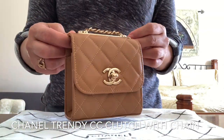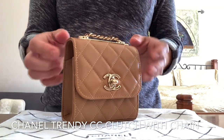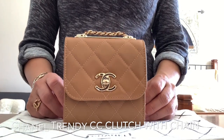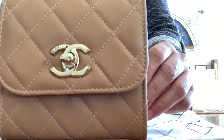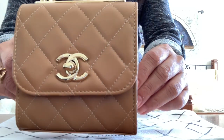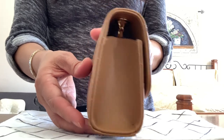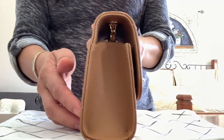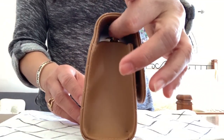Here it is, guys — the Trendy CC clutch with chain. I never knew this color existed. Here's the front view of the bag, and the side, which is 2.1 inches in depth. There's a big gap on the top of this bag.